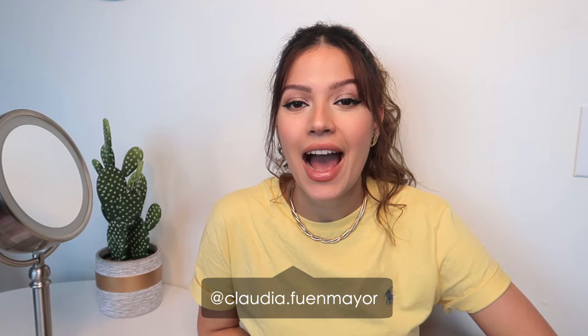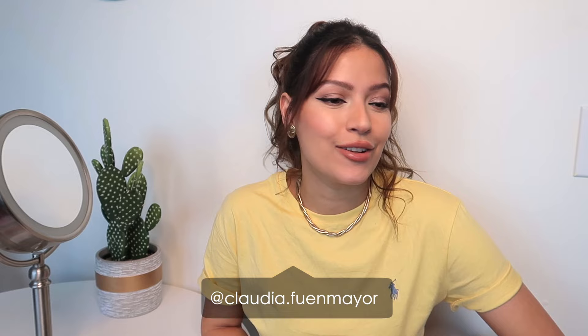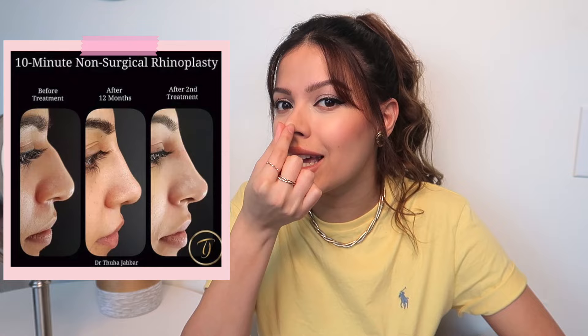Hello, welcome back to my channel, and if you're new here, hi, my name is Claudia. I would be lying if I said I've never thought about getting filler on my nose. I don't know what it is about it, but I just like that pointy look where the tip of your nose is lifted a little bit. I know it's probably just a trend and it's going to pass, but I really love it — I think it looks super cute.